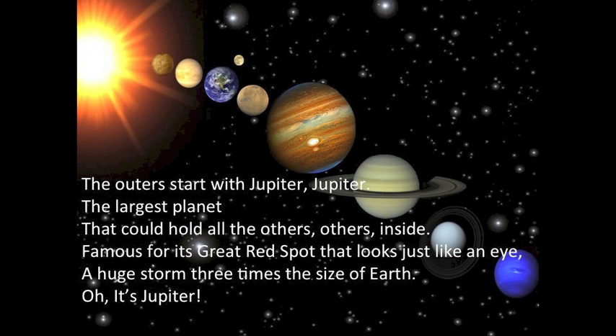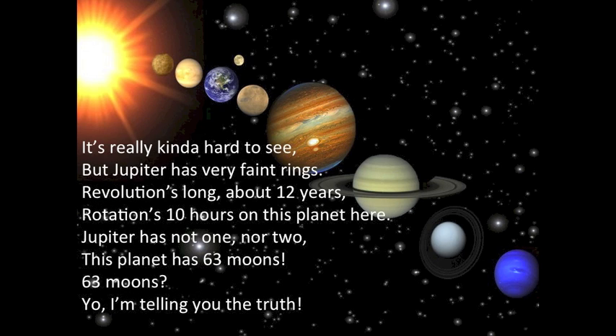The outer planets start with Jupiter — the largest planet that could hold all the others inside. Famous for its great red spot that looks just like an eye — a huge storm three times the size of Earth. Jupiter has very faint rings. Revolution is long, about 12 years. Rotation is about 10 hours. Jupiter has 63 moons — I'm telling you the truth.